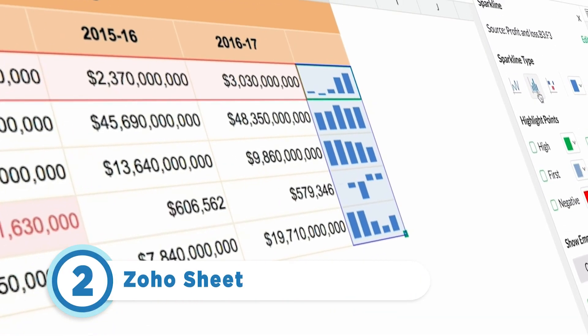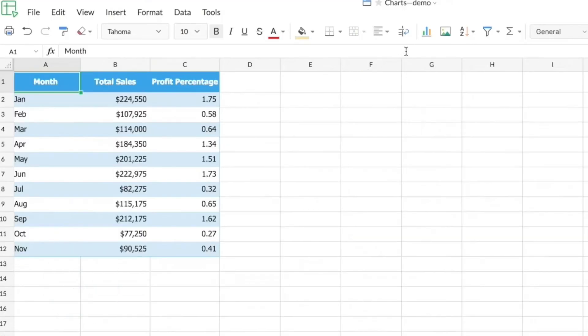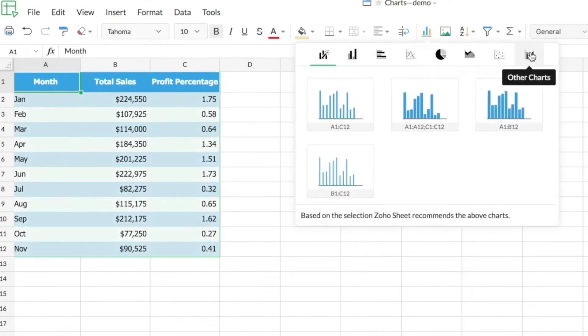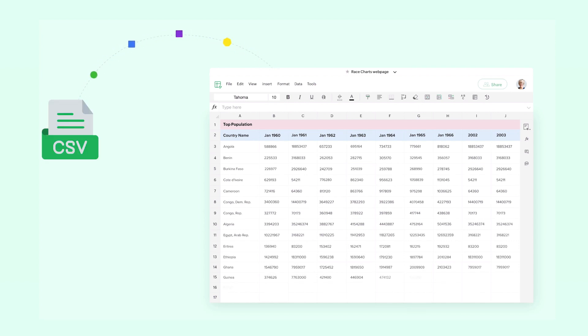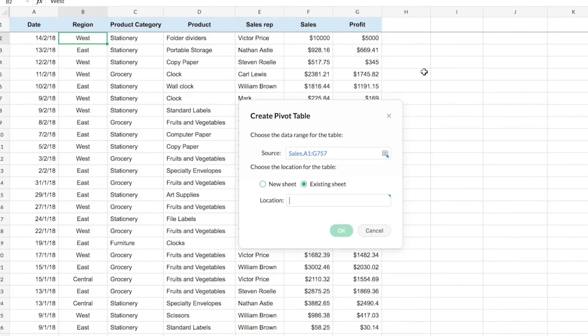Taking the number two spot is Zoho Sheet. This software includes collaboration, data visualization, and automation features that help teams get work done faster. It's also a cloud-based spreadsheet tool that supports several file types including Excel, CSV, ODS, and TSV formats to move your existing sheets into Zoho Sheet easily. Despite being a great program, it does have some cons: one being it lacks data connections, analysis, and modeling capabilities. Along with that, it doesn't offer online support and can take a long time to load spreadsheets.